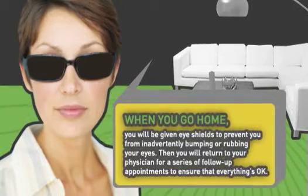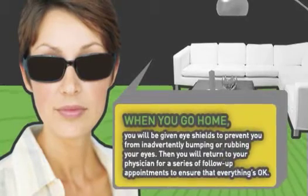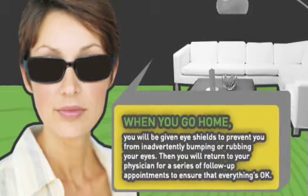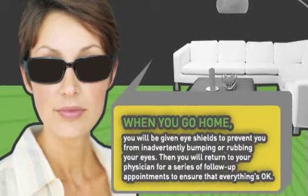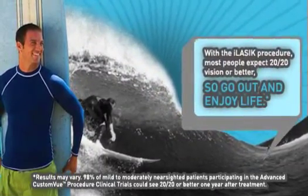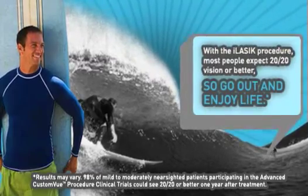When you go home, you will be given some eye shields to prevent you from inadvertently bumping or rubbing your eyes. Then you will return to your physician for a series of follow-up appointments to ensure that everything is okay. With the iLASIK procedure, most people experience 20/20 vision or better, so you can go out and enjoy life.